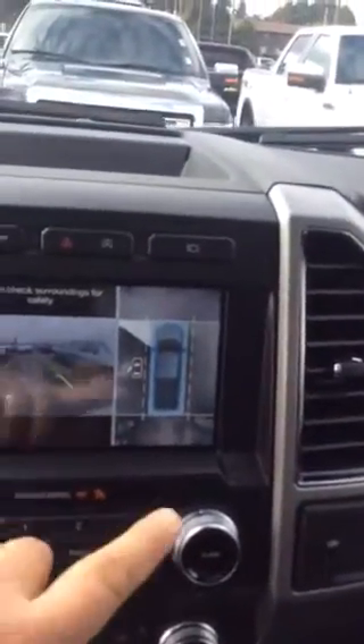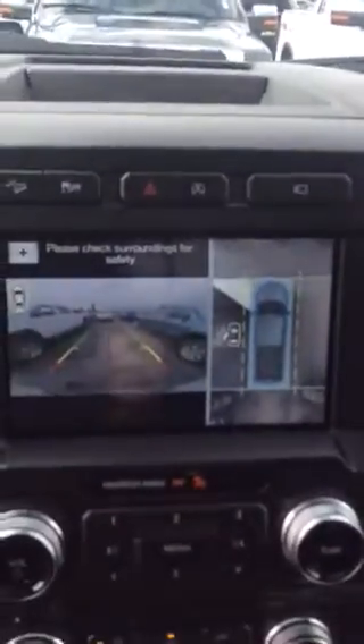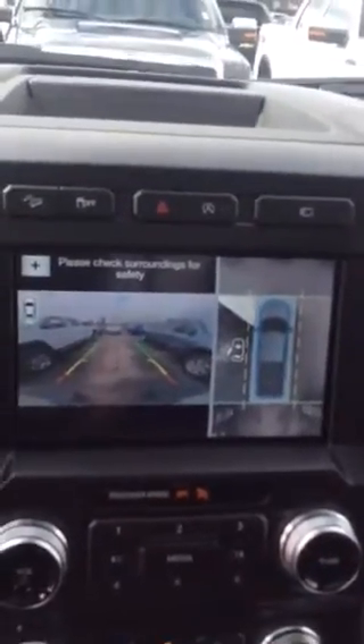Nice leather seating, heated and cooled seats. Here's a look at the panoramic camera — this is pretty neat when you back up, you can see what's all around you on screen, and also still see where you're going when you back up.